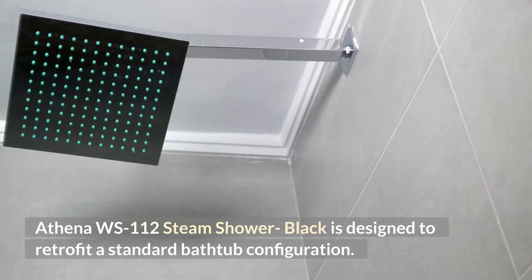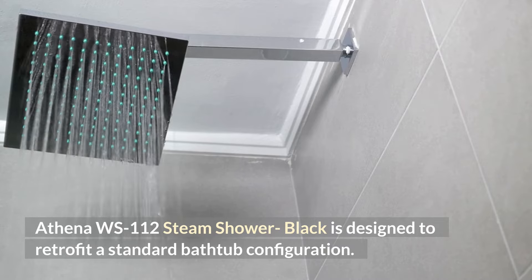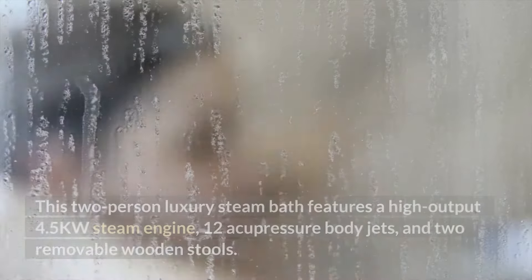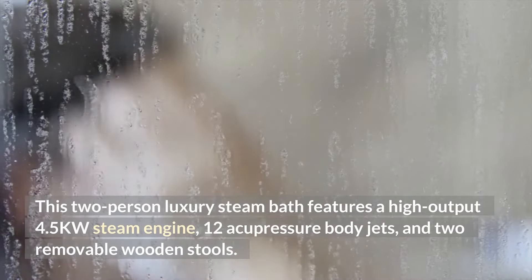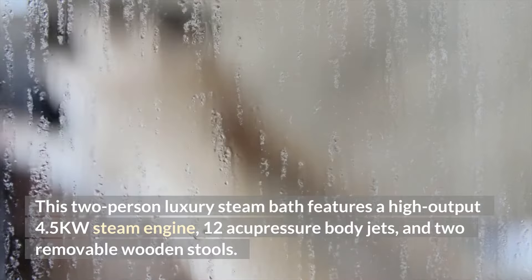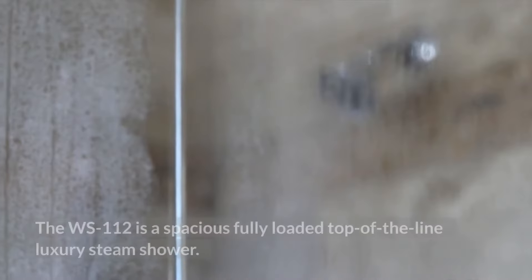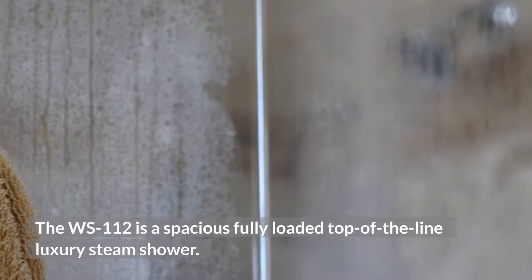The Athena WS-112 Steam Shower Black is designed to retrofit a standard bathtub configuration. This two-person luxury steam bath features a high-output 4.5KW steam engine, 12 acupressure body jets, and two removable wooden stools. The WS-112 is a spacious, fully-loaded, top-of-the-line luxury steam shower.